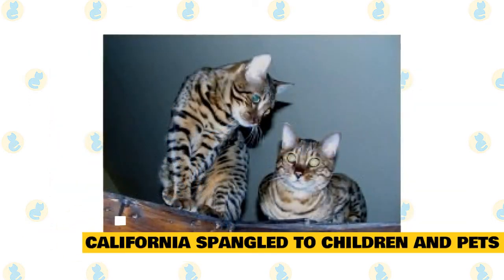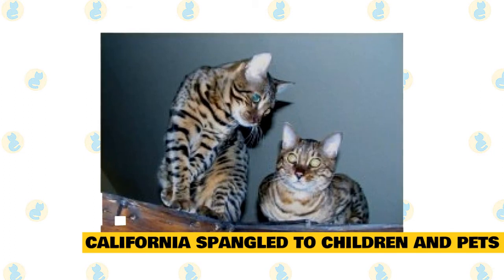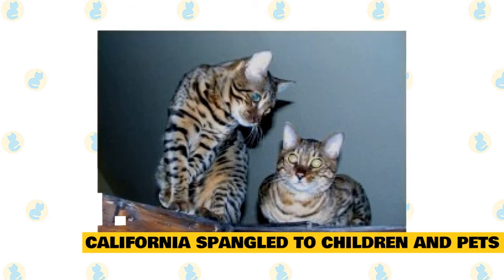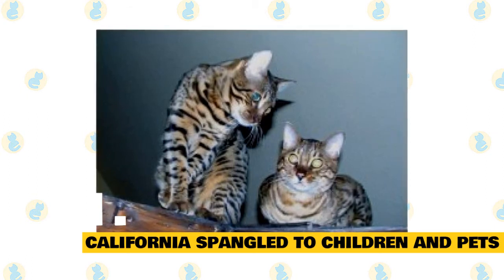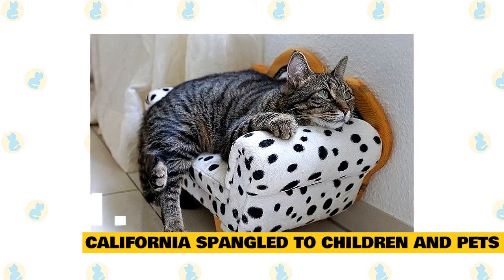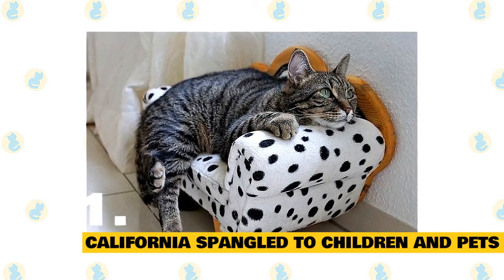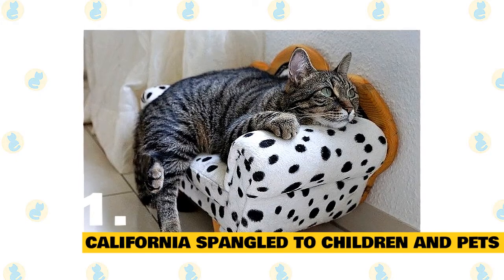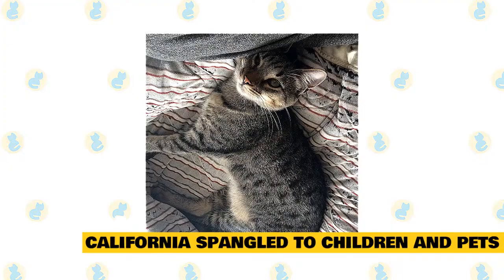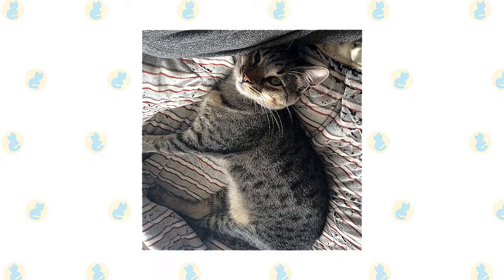Fact 11: California Spangled's Relationship with Children and Other Pets. The California Spangled is a perfect choice if you have children. Just be sure that early socialization takes place and boundaries are properly set on both sides, and supervise early interactions between kids and cats. When it comes to other household pets, the California Spangled is fine living alongside other domestic animals, although you'll want to supervise early interactions with existing pets as well. Ultimately, early socialization really pays off with this mixed breed. Make sure to reward your California Spangled for good behavior when you bring them home to your family.